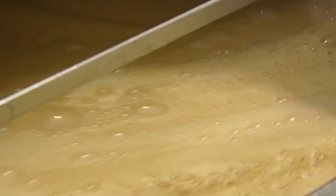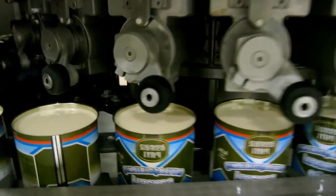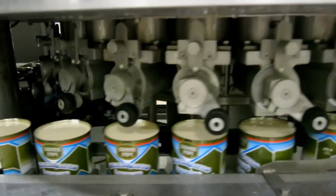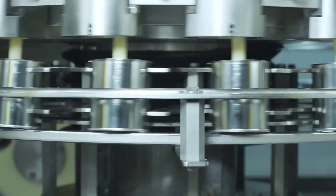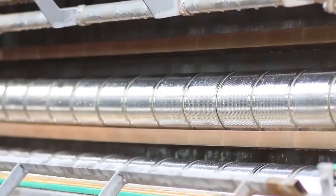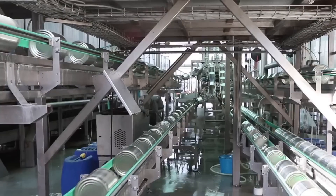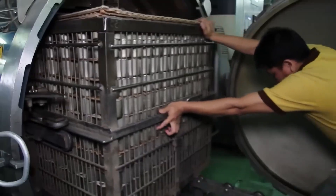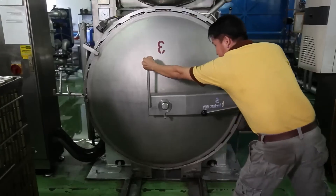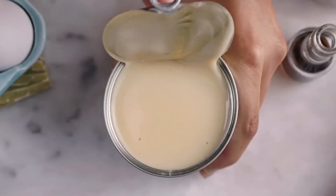Before being packaged, containers must be sterilized to eliminate any microorganisms. The processed condensed milk is transferred to filling machines that measure the exact amount into each container, ensuring consistency and avoiding waste. Once filled, the cans are sealed airtight to prevent contamination. To guarantee safety, the sealed cans are sterilized again in autoclaves, where pressurized steam destroys any remaining microorganisms. This treatment ensures the condensed milk is completely safe for consumption and has a long shelf life.